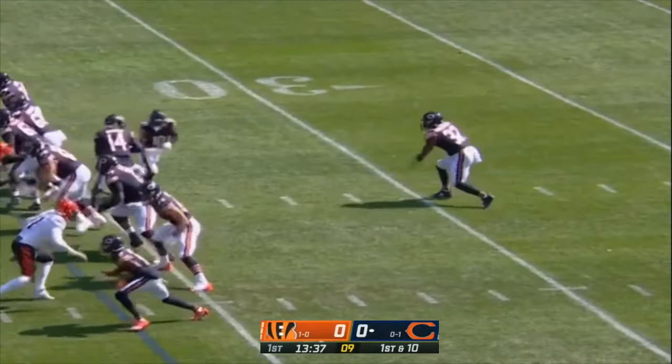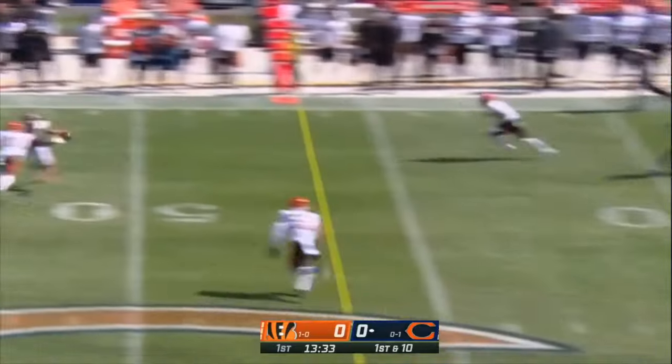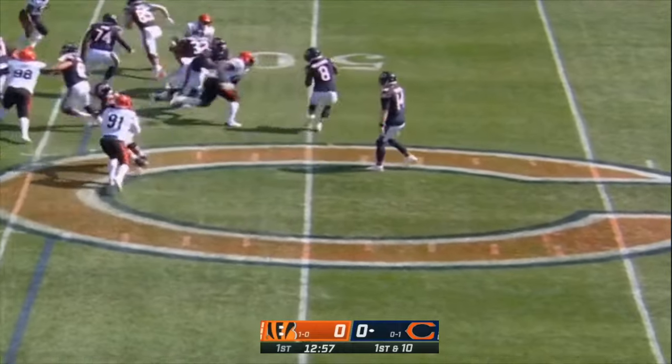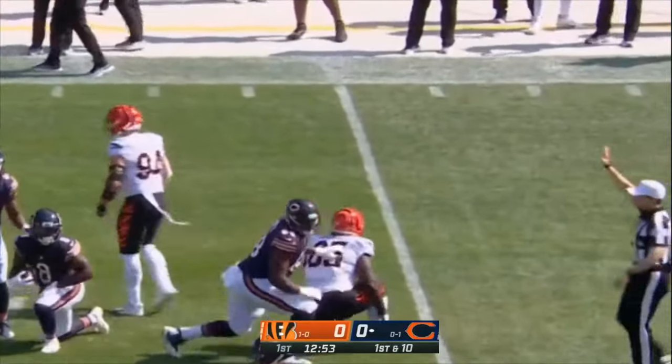The Bears didn't have a three-and-out in eight drives a week ago in their loss to the Rams. Dalton throws a wobbler but it's caught by Mooney. Williams in motion, the flip to Williams, and great penetration by Larry Ogunjobi.